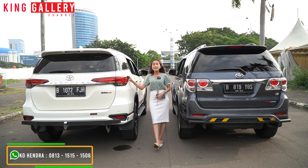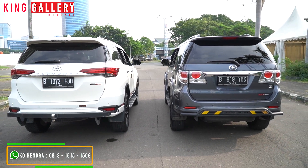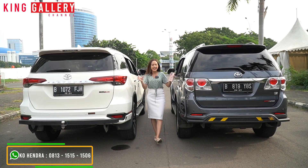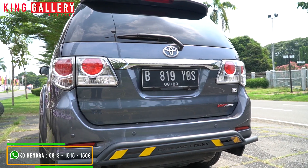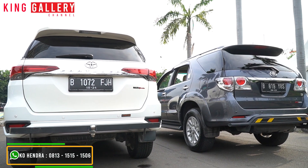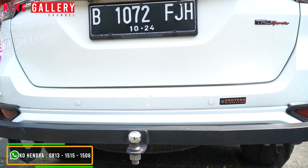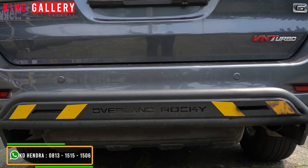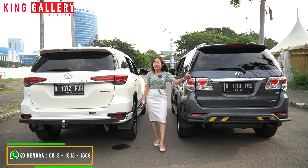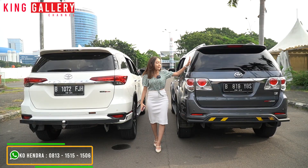Setelah tadi kita bedah dari bagian depan sampai bagian samping, sekarang ke belakang terlihat lagi bedanya. Kalau yang VRZ TRD ini lebih panjang dan lebih ramping kalau kita lihat, sedangkan yang VNT ini lebih pendek sedikit dan lebih gemuk. Kalau ini versi sudah body goals, kalau ini versi sebelum body goals. Bagian belakangnya juga sama — keduanya sudah dilengkapi dengan tanduk depan dan tanduk belakang, karena memang kedua pemiliknya sangat apik banget dalam mengurus kendaraan. Kelengkapan yang ada di belakangnya juga sudah lengkap semuanya — normalnya sudah ada spoiler, stop lamp, dan wiper belakang.